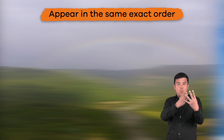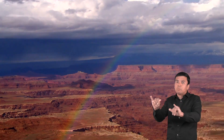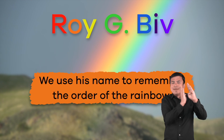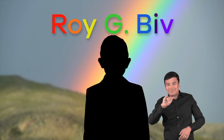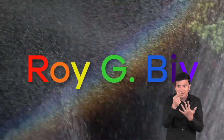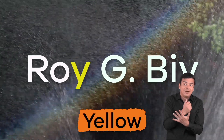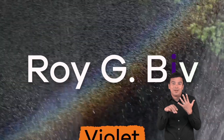The colors of a rainbow always appear in the same exact order. There is a cool trick to help — this is Roy G. Biv. We use his name to remember the order of the rainbow. Can you say, 'Hi, Roy G. Biv'? Let's take each letter of Roy's name to create rainbow order: Red, Orange, Yellow, Green, Blue, Indigo, Violet.